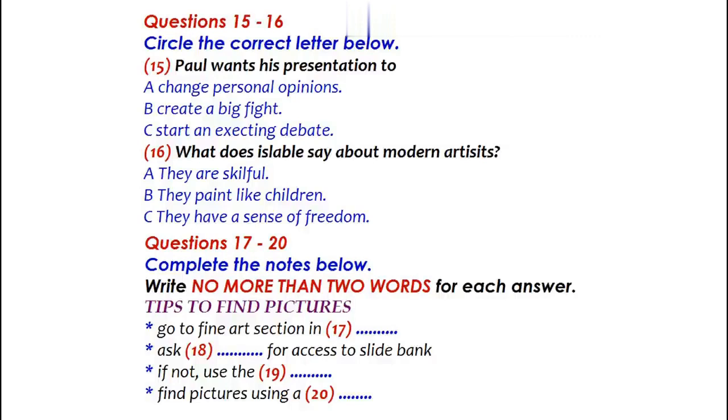If you go to the fine art section of the library, I'm sure you'll find everything you need. Just ask the staff and they'll give you access to a slide bank of hundreds of famous works of art. And if you still can't find what you're looking for, use the library computers to go online. There are lots of images on the internet — you'll need to use a search engine like Google. Thanks, guys. I'm feeling much clearer about the project. Your ideas have been really useful. I think I should end with a quote of some kind by a famous artist. That's a good idea. Now let's go to the library and see what they have.